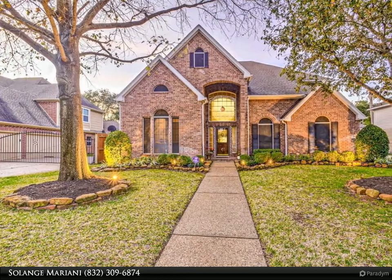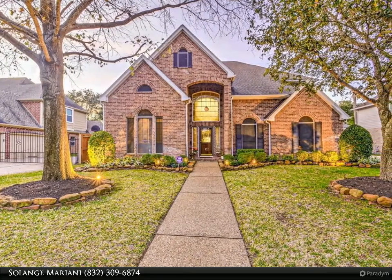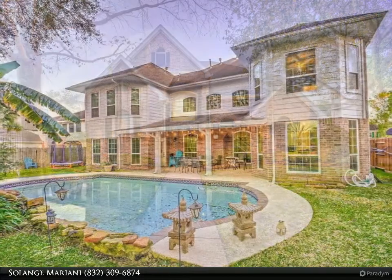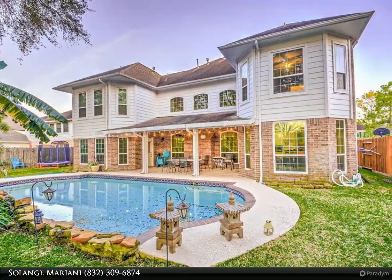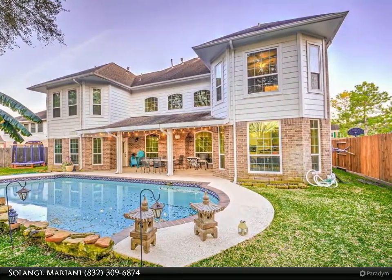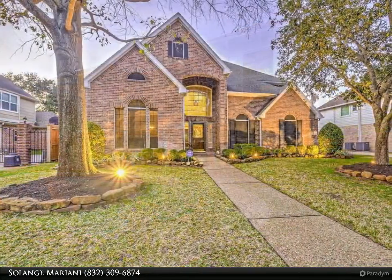This Century 21 Olympian property video is presented by Solange Mariani. Amazing opportunity to rent a home that has it all — soaring ceilings, ample windows, wood tile, carpet, and a beautiful outdoor area with a cascade pool and lush landscaping.